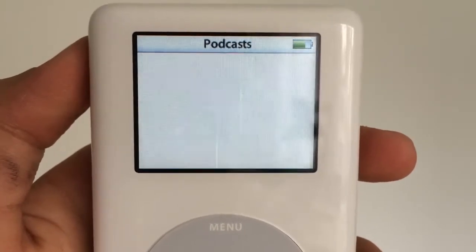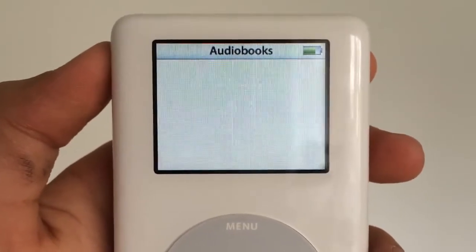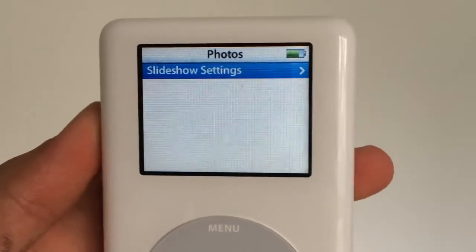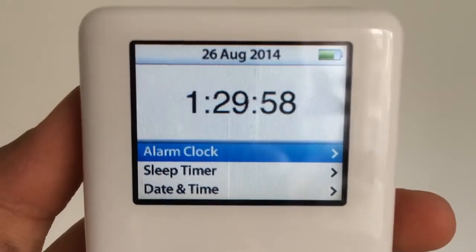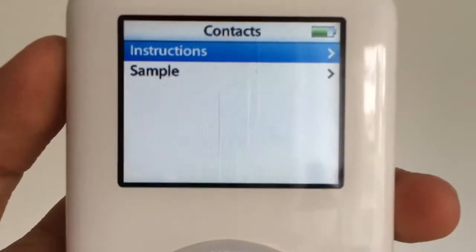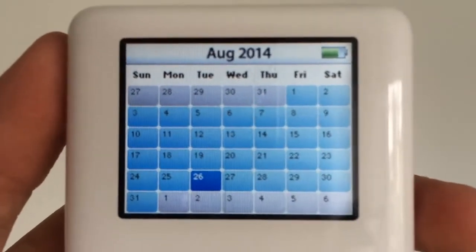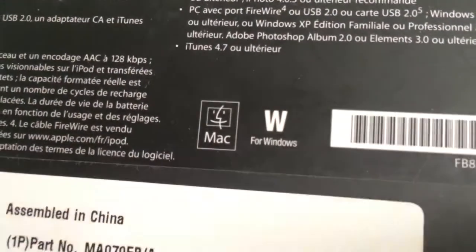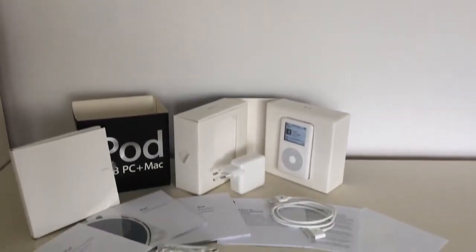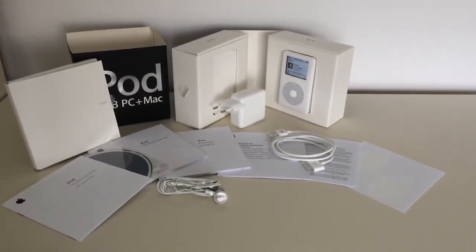It allowed you to play music, podcasts, and audiobooks, as well as play games, view photos, use the clock, notes, contacts, and calendar. This iPod supported both Mac and PC. That's been it for this review — thank you for watching this video, I hope you enjoyed it, and goodbye.